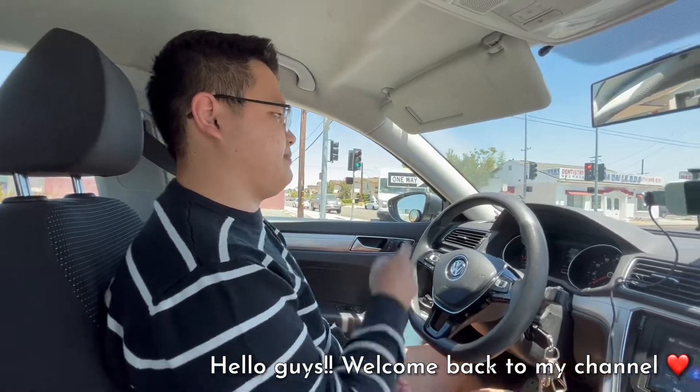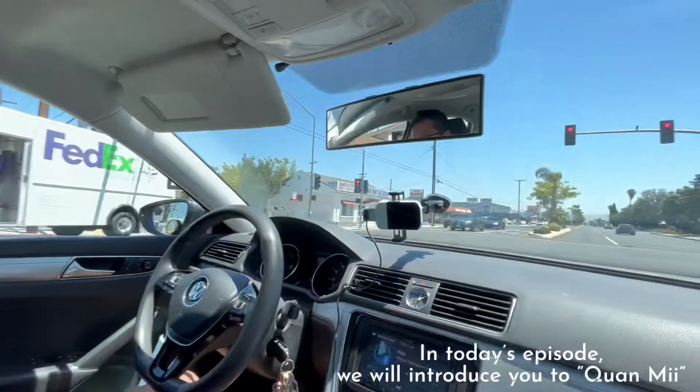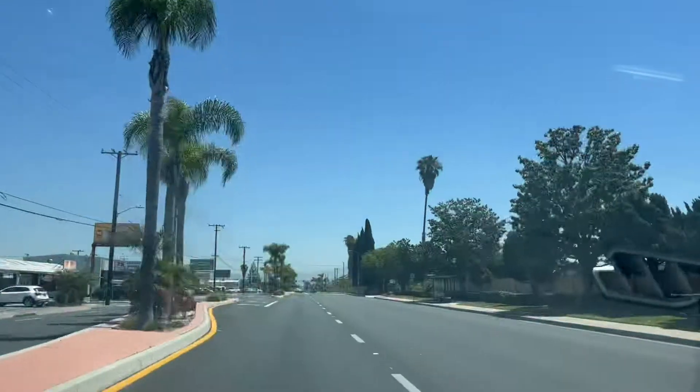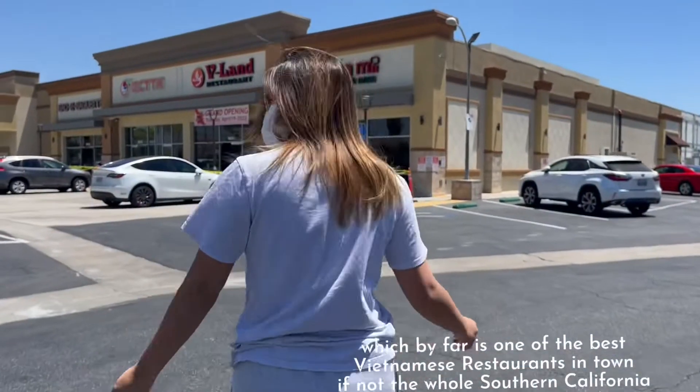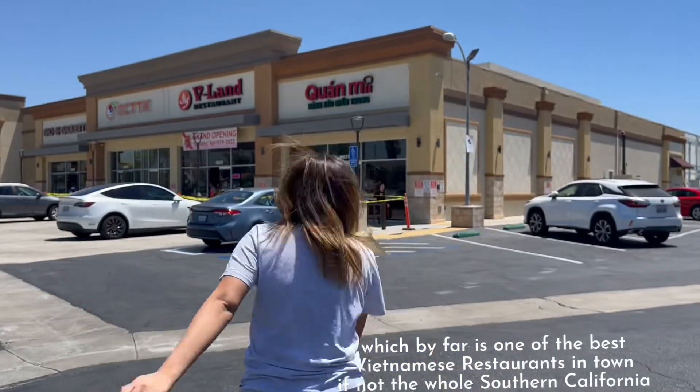Hello guys, welcome back to my channel. In today's episode, we will introduce you to Guang Mi, which by far is one of the best Vietnamese restaurants in town, if not in all of Southern California.